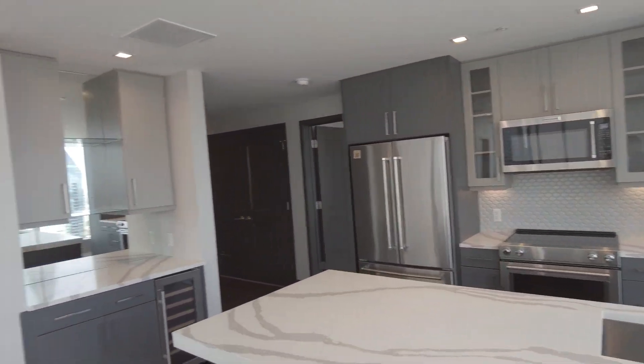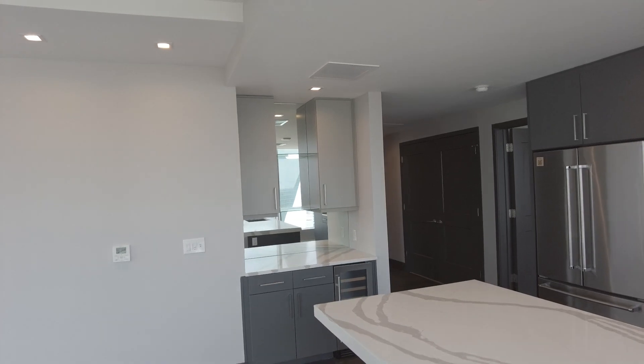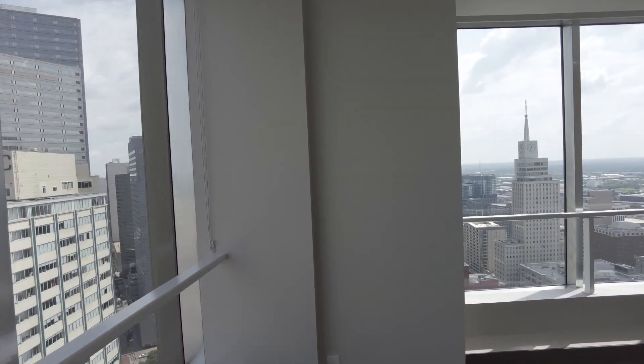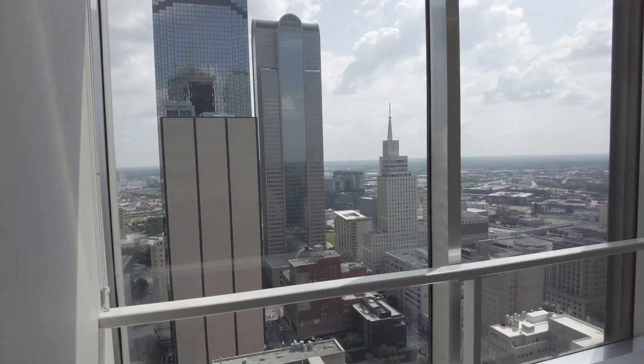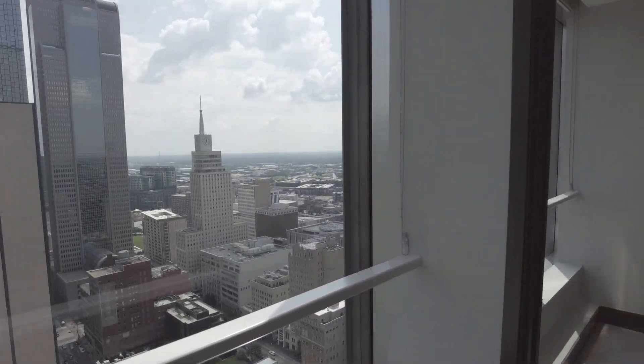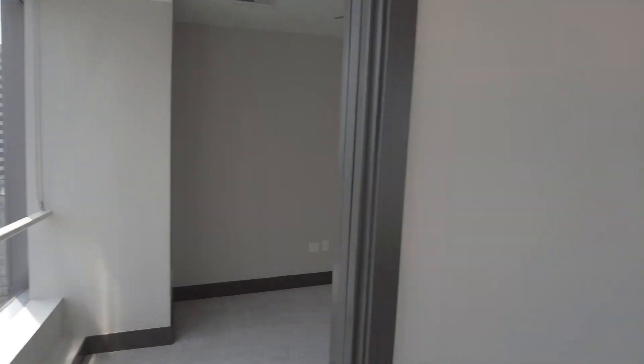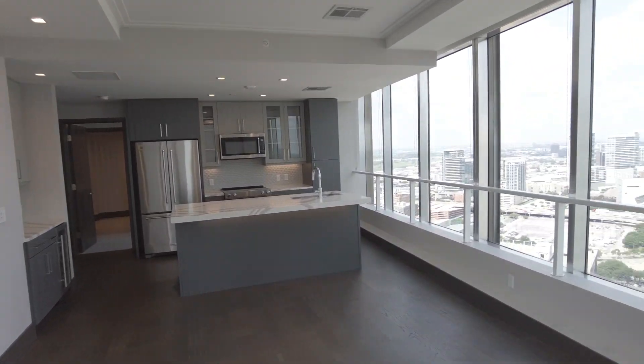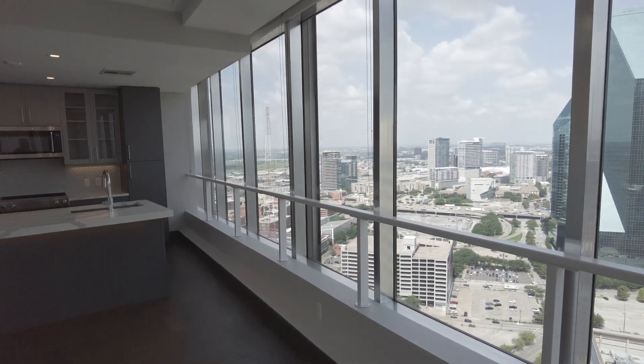You've got a beautiful kitchen and a great bar area over there. This is phenomenal. This could be your perfect next apartment, or your first one in the Dallas area, and you could not be in a better place than the National. The National is not just an apartment — it's a lifestyle.